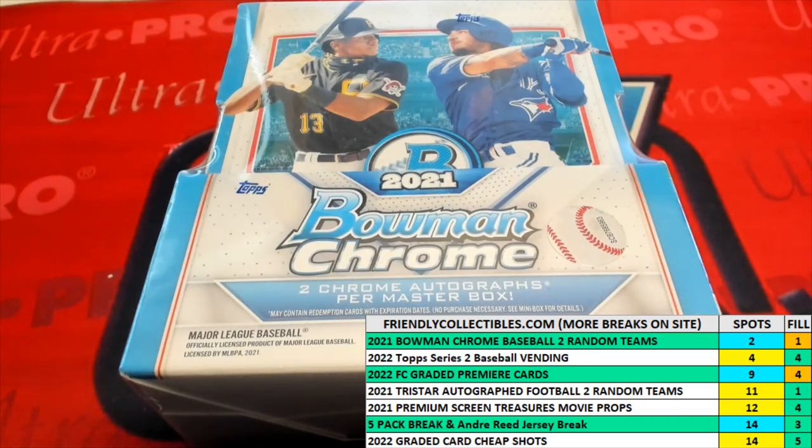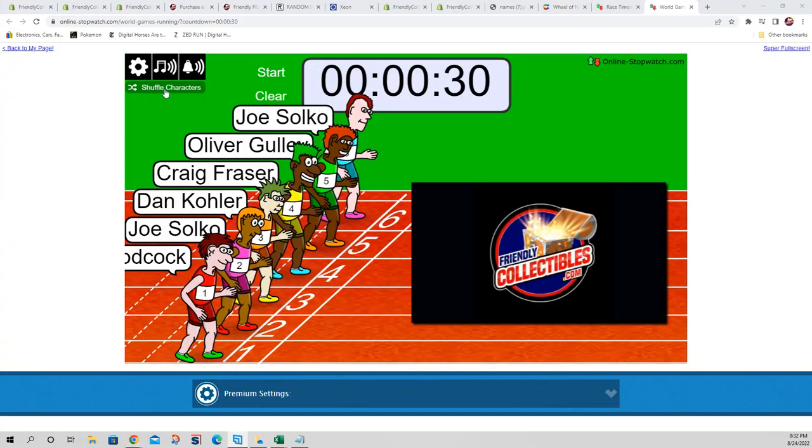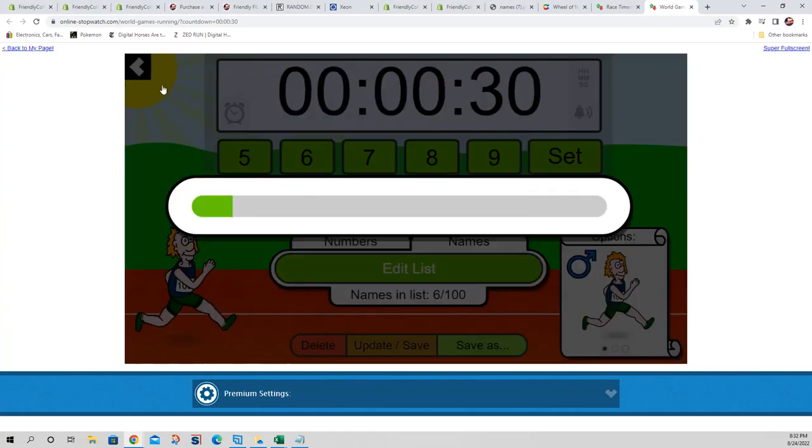Alright, we've got Filler B right now about to happen for the Bowman Chrome Hobby Box 961. We've got our racers at the line, there is 30 seconds on the clock, we have six racers in this. What we're going to do is switch over, shuffle them up seven times, and send them on their way. So let's switch over now, here we go — let's shuffle: one, two, three, four.